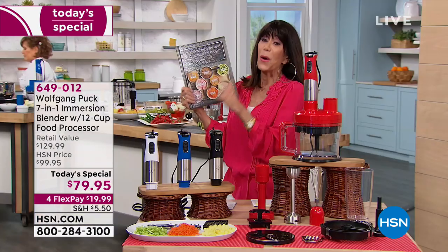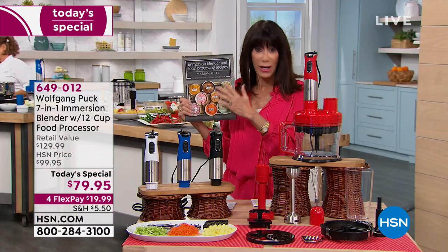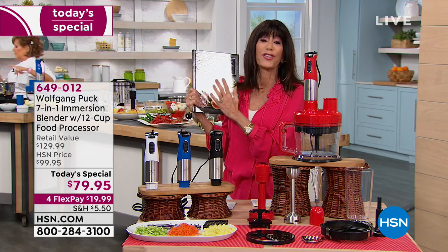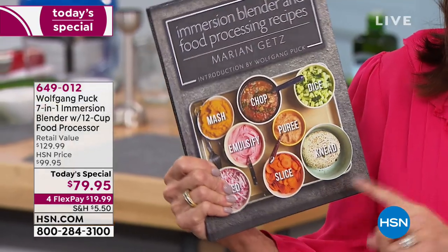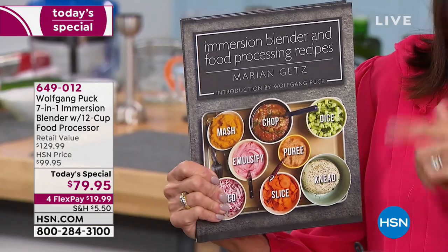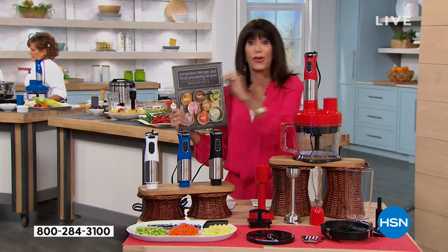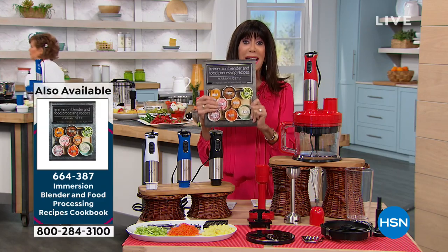I want to mention the book, because the recipe book has been on fire. This book, written by Marion and Chef Wolf, gives you all kinds of incredible recipes. How many times are we buying a book just for food processing, or just for chopping? You're getting all of those recipes in one.